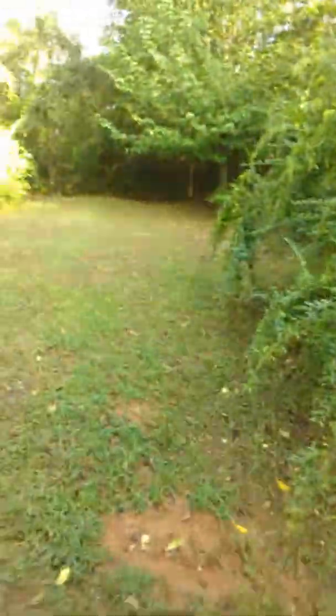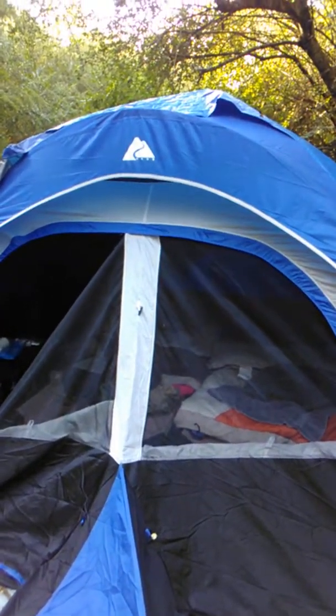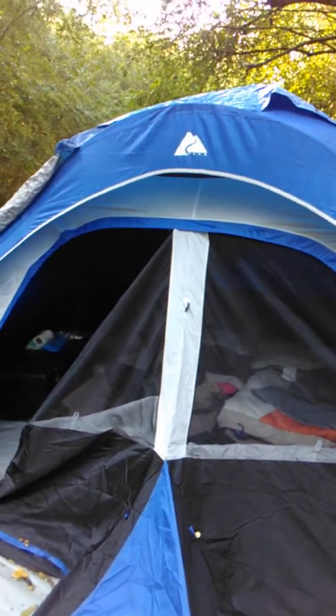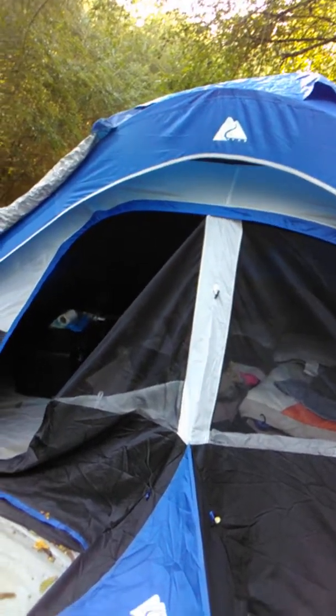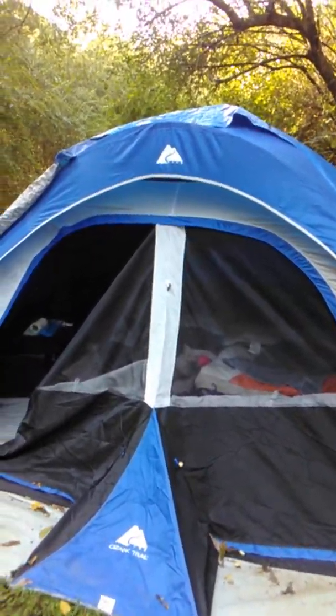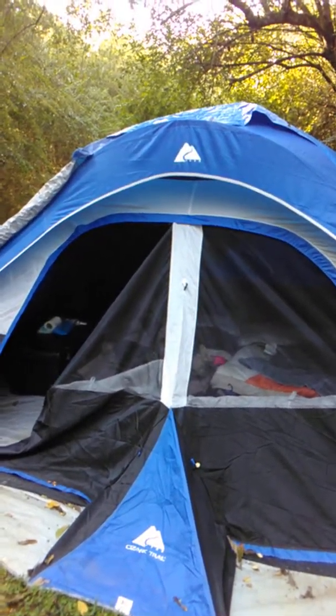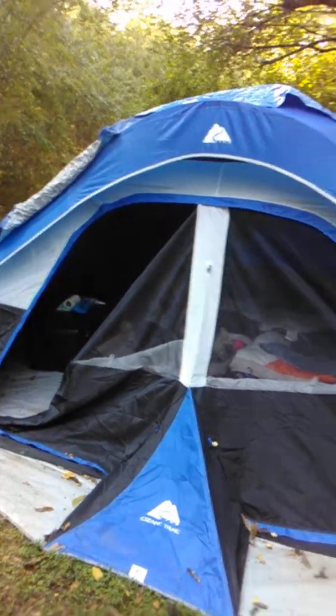We tarped it after the first downpour thinking that would solve the problem, but obviously it didn't. It rained the other night for just a few minutes and in that amount of time — it was not tarped — that's how much water came into the tent. This is the second day after the rainstorm and I still have water pooled in my tent. The last time it was a lot worse — probably a good three to four inches of water back in the corner.